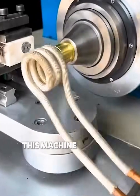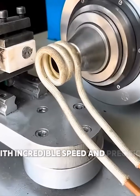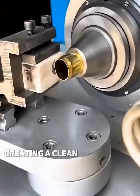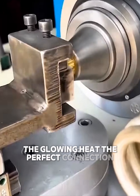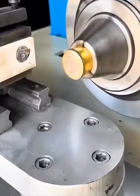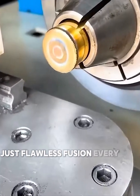This machine is joining two pieces of metal together with incredible speed and precision. Watch as the induction heater melts the joint, creating a clean, strong bond. The glowing heat, the perfect connection — it's a beautiful example of engineering in action. No mess, no fuss, just flawless fusion every time.